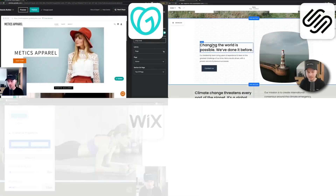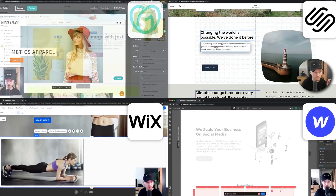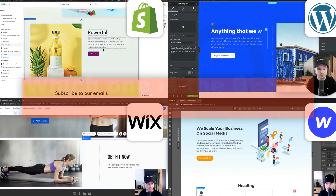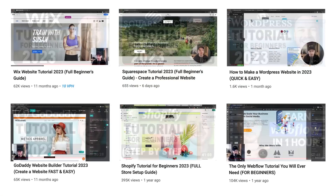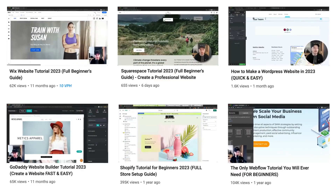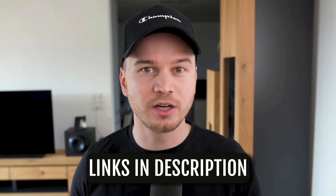In the past couple of months I've tried out pretty much every popular website builder out there, and in this video I'm going to go over each of them and tell you exactly which one is best for you. I've also created complete beginner tutorials for each of the website builders I'm covering, so once you've made your decision feel free to watch those tutorials. You'll find all the links down below in the video description.